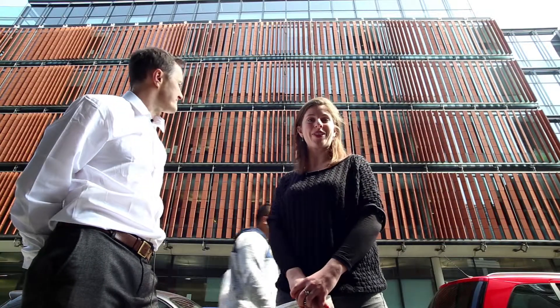This is the UCL Cancer Institute. It was designed by Grimshaw Associates and was completed in 2008.